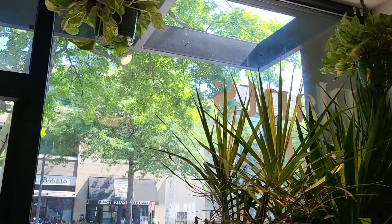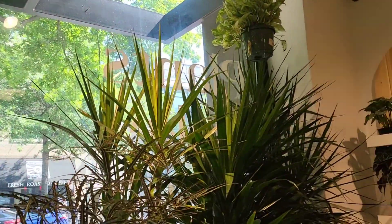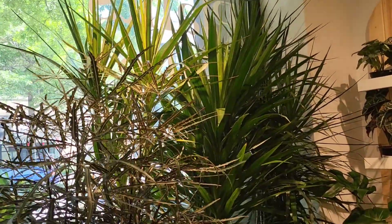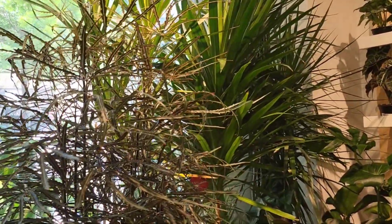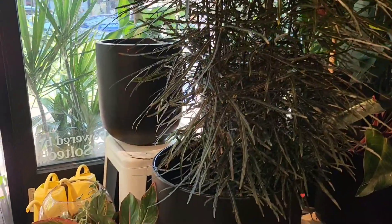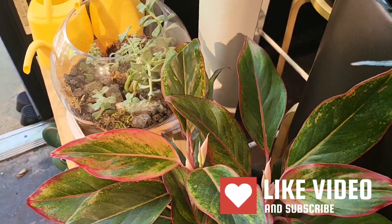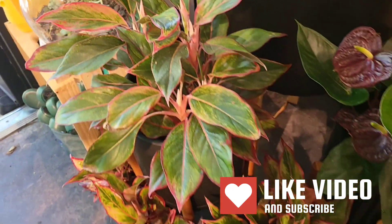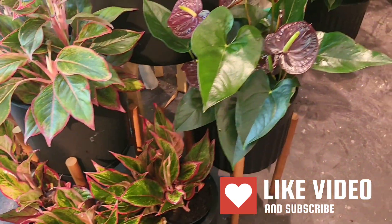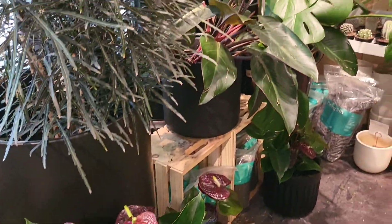Now we're going inside the store. Inside you'll see pothos — looks like some marble queens — and I think this is an aurelia. There's some dracaena, some philodendrons, aglaonemas, anthuriums, and a terrarium with various types of plants inside.